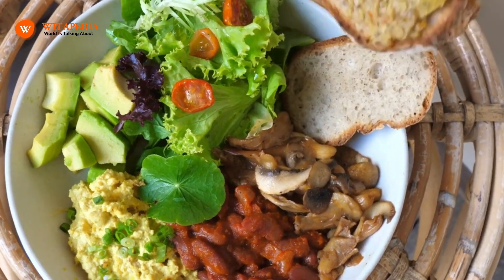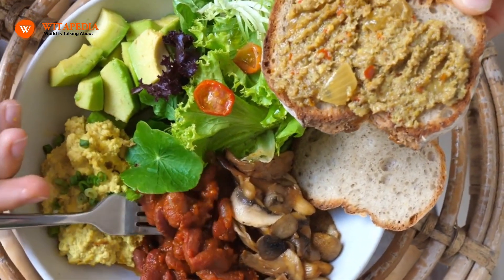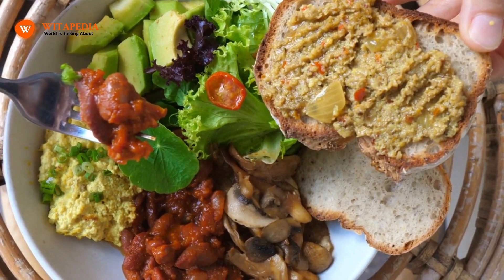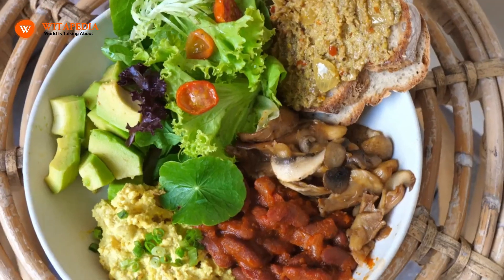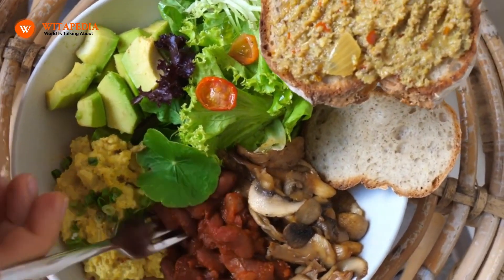1. Eat a balanced diet. For strong nails to last, proper nutrition is crucial. Omega-3 fatty acids, which are present in foods like fish oil, eggs, and walnuts, can help prevent fragility and brittleness. Numerous vitamins and minerals are also important for maintaining strong nails.